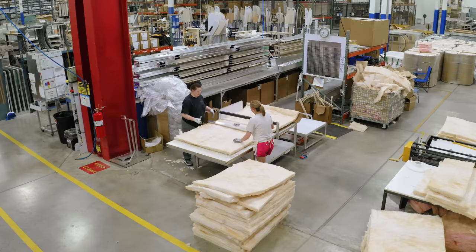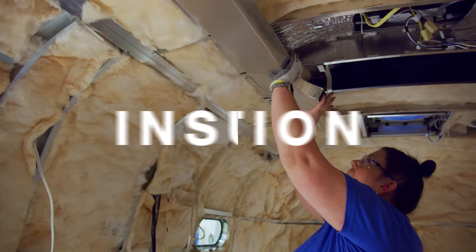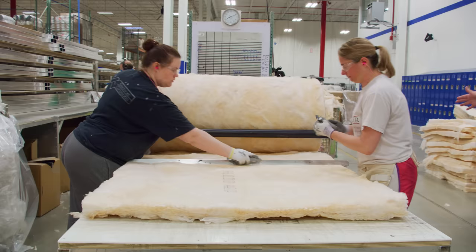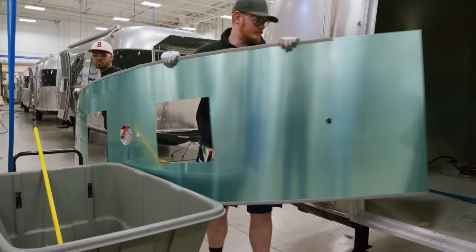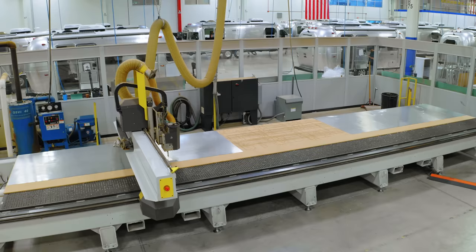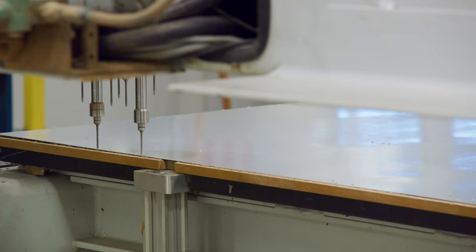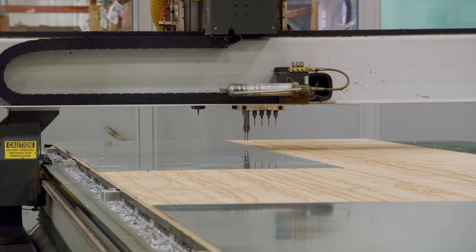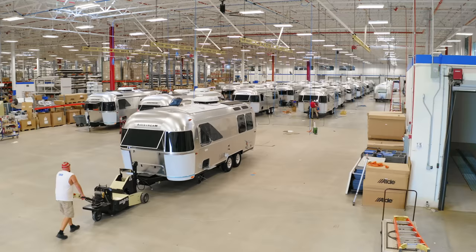Once the trailer has successfully passed its water check, insulation and the Airstream QuietStream AC ducts are installed, and work on the interior shell begins. We hand-cut each piece of insulation, which allows for less waste and more coverage. The interior shell is crafted using the same 0.040 aluminum with a clear coat as we use on the exterior shell. It's pre-cut on a CNC routing machine that provides the precise cuts necessary for each floor plan. On average, each Airstream uses 1,200 square feet of aluminum.